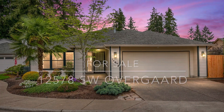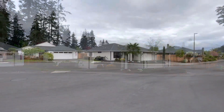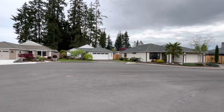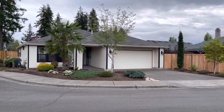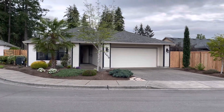Welcome to 12578 Southwest Overgaard in King City, Oregon. This stunning single-level home is located on a cul-de-sac within the Highlands community. Please be sure to hang on with us as we'll start our tour through the house, get you to the great room, and then cover the amazing amenities that are provided within the Highlands HOA to each one of its members.